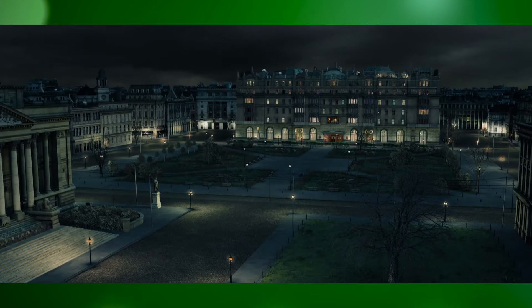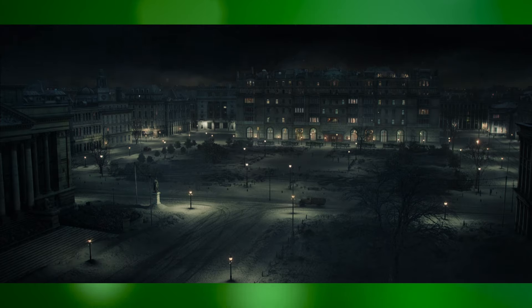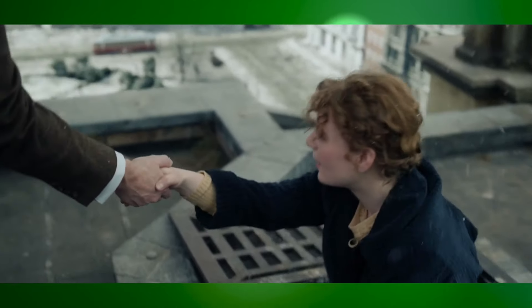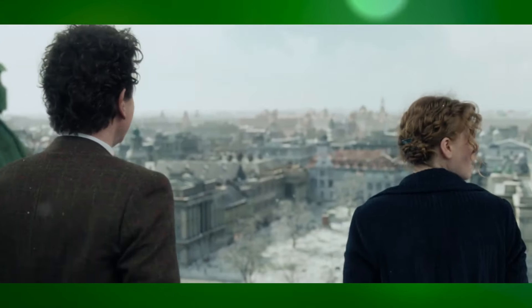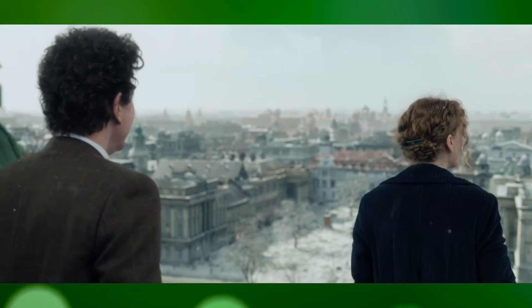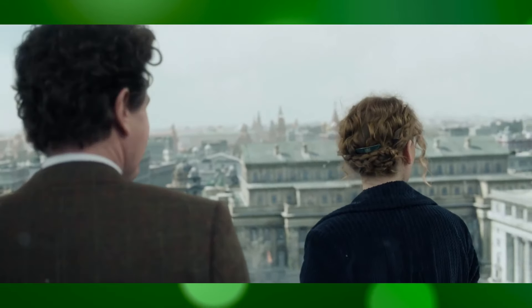A Gentleman in Moscow is a highly anticipated adaptation of Amor Towles' best-selling novel, which has now been transformed into a visual masterpiece on the screen. The film, set in the Metropole Hotel in the heart of Moscow during the early 20th century, brings to life the richly detailed world described in the book.